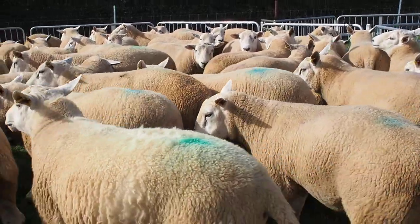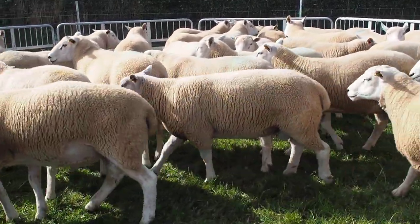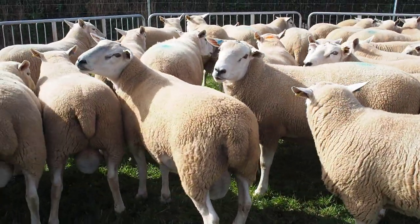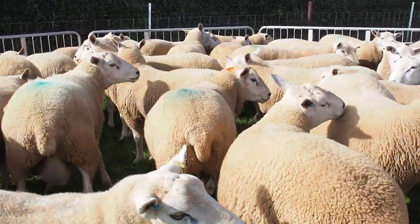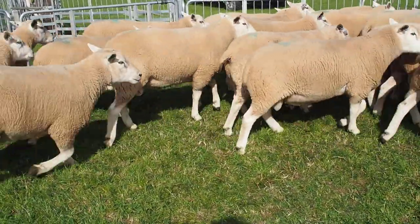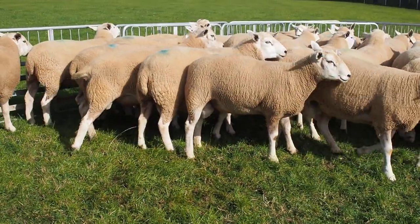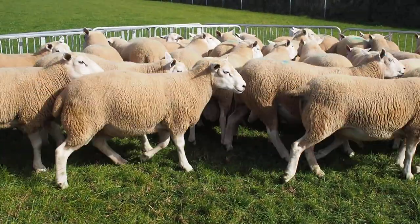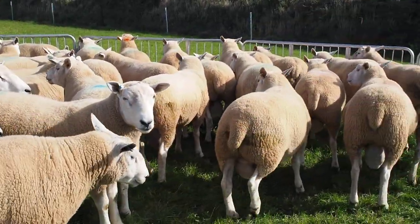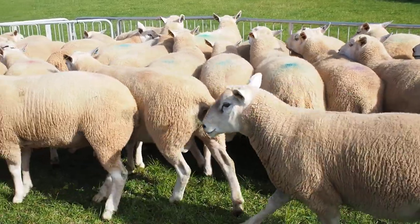They're Heptavac P injected on the Heptavac P system. They've been foot vaxxed. And selected from the UK's highest performance and index flock of Lins. These are nearly all top 1% by performance index — a couple of fives in there. You will not see or find a selection of comparable sheep anywhere else in the UK.